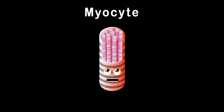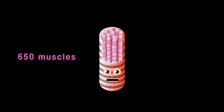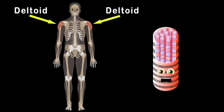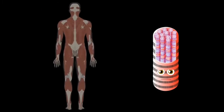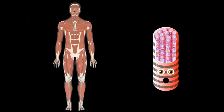I am a myocyte — your muscles are made up of me. There are some 650 muscles in the human body. We'll start with the deltoids that sit on the shoulders of your arms. There are three parts to your deltoid: the anterior fibers are on the front side, the lateral fibers sit on the top of the shoulders, and the third part called posterior sits on your back.